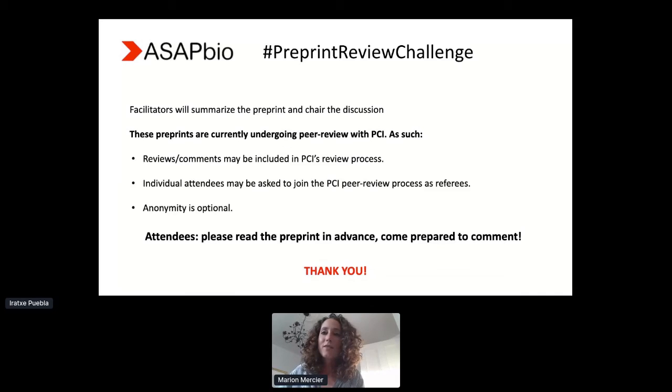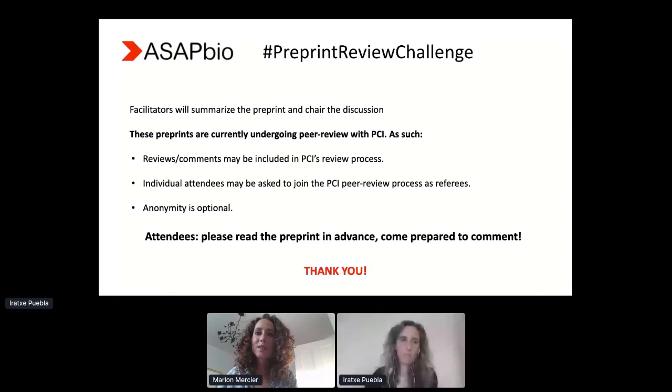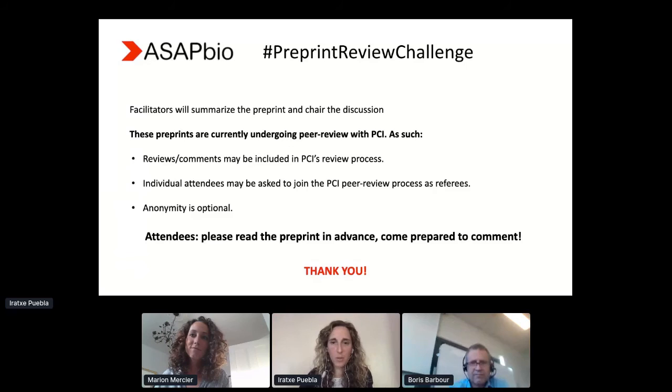We just ask that if you plan on attending, please try to read the preprint in advance and come prepared to comment. Thank you for organizing. — Thank you so much, Marion, for a very nice overview.